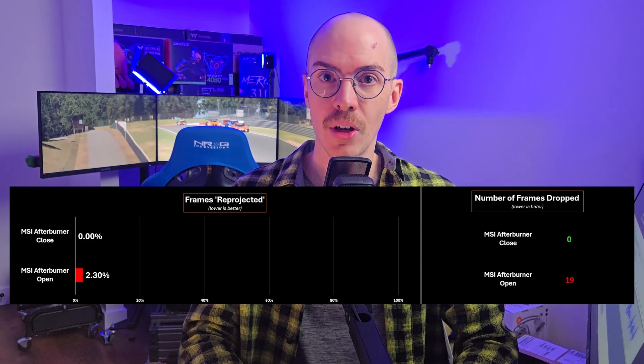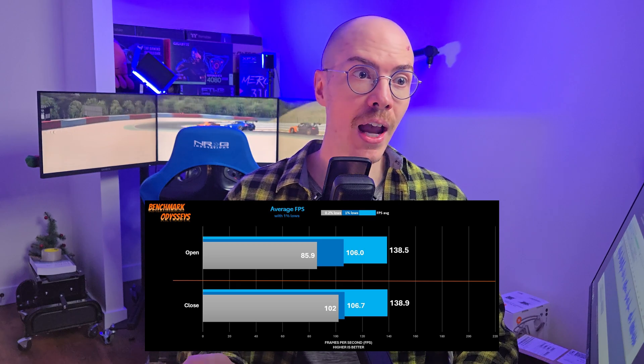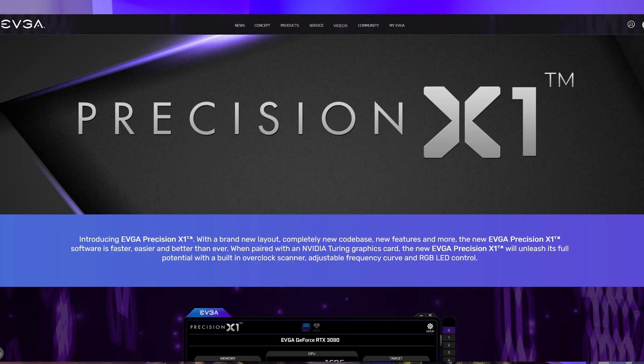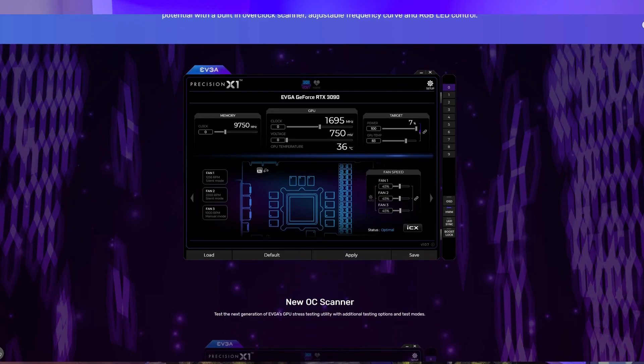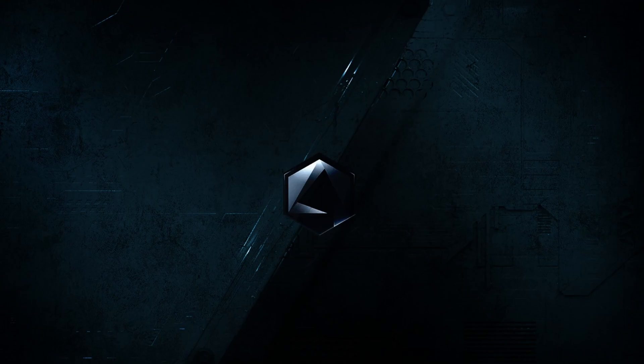Whenever I have it open, even if it's minimized to the system tray, it causes measurable performance issues. So that's weird. Maybe you're using this application — I encourage you to exit it and see if you still get the same stutters. Maybe you're using something similar but not the same, like EVGA Precision X1 or Gigabyte's Control Center. I think ASUS has the Armory Crate. All of these applications do some stuff behind the scenes that could interfere with our VR experience and our triple screen experience. So if you have stutters, exit those apps and test again.